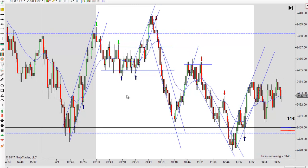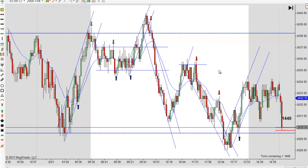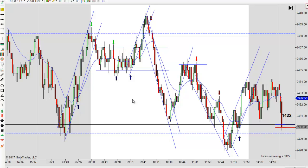It was pretty obvious right after the open that we'd probably have a range day today, and that's exactly how it turned out. So over time, as you get experience, you'll start to learn what the day is likely to look like early on. Nothing's written in stone — things do change.